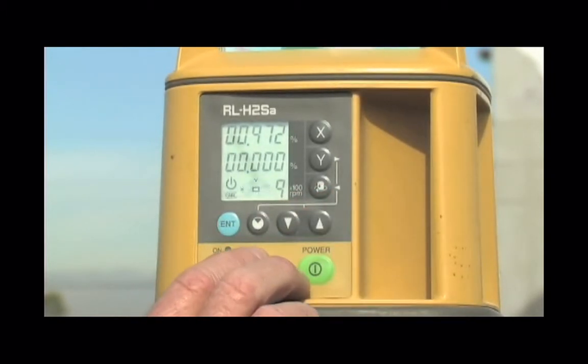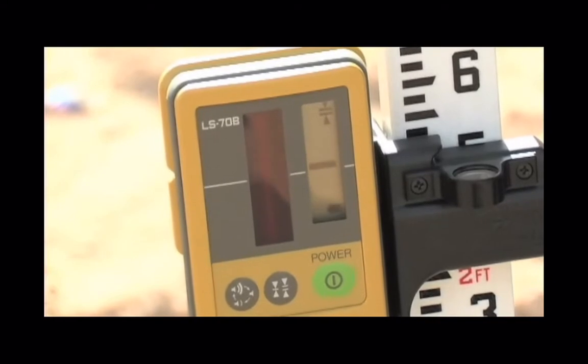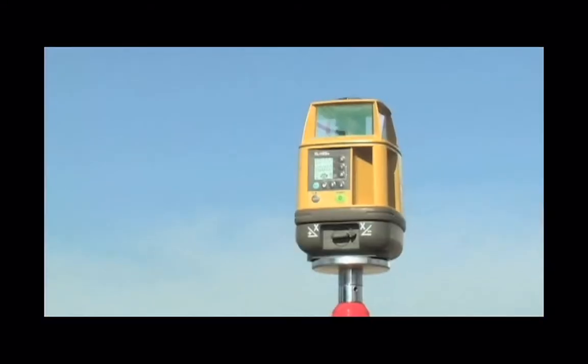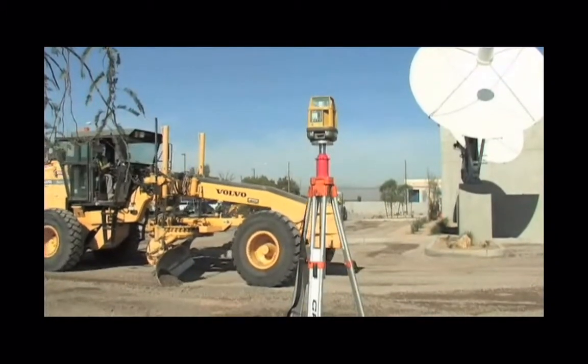Electronic masking keeps the beam only where you want it, great when multiple lasers are on site. A visible beam makes placing the LS-70B SmartSensor much easier, and legendary Topcon weatherproofing makes the RL-H2SA a great addition to your job site.